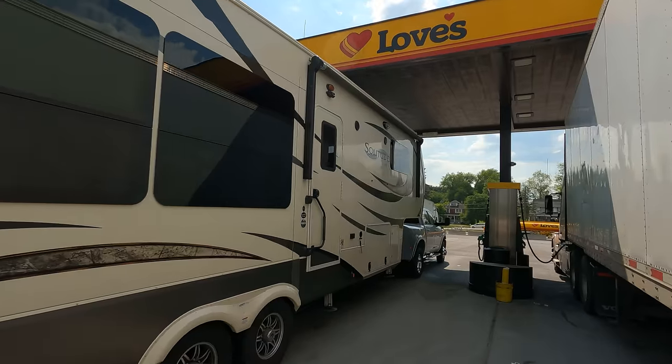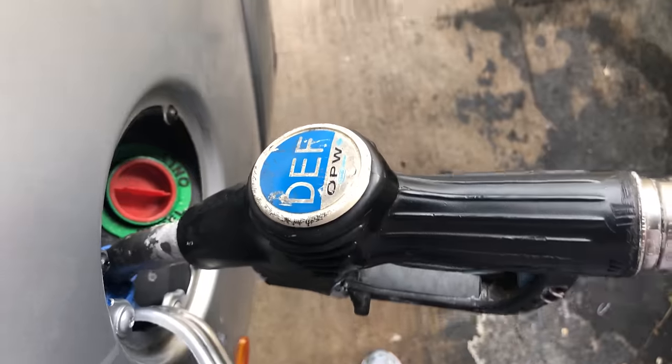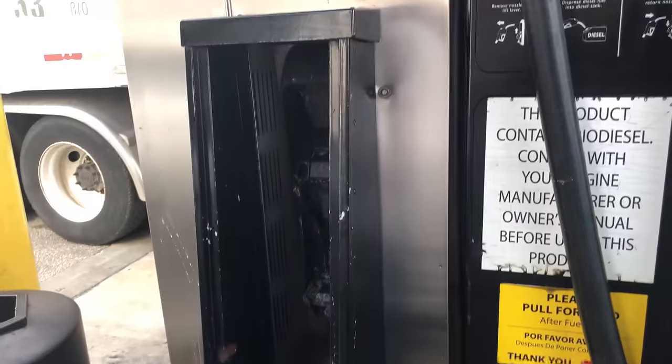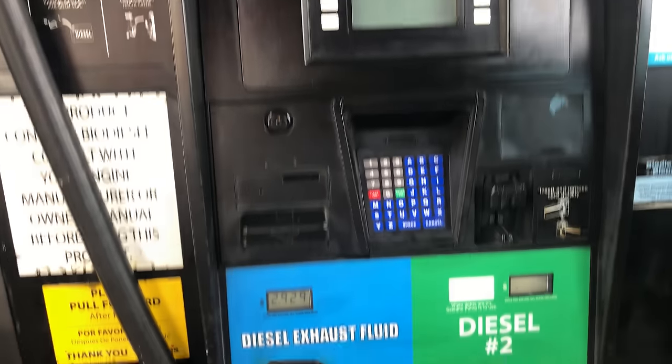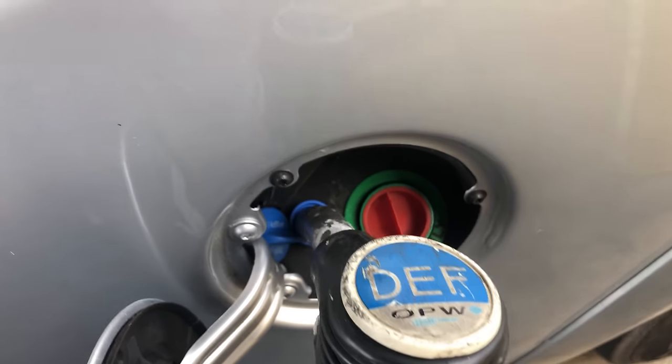For the first year and a half, we used DEF pumps at truck stops exclusively. These pumps look just like fuel pumps but have a much narrower filler nozzle than diesel pumps — a very easy and less messy way to fill up your DEF tank. I've only found these pumps at lanes for 18-wheel trucks. You fill up your diesel, and after you're done, the pump asks if you want to pump DEF. Tap Yes, pull out the DEF pump handle, and fill your DEF tank. These pumps are designed for huge tractor-trailer DEF tanks, not little 5-gallon tanks like on a pickup truck, so you have to fill slowly or it will back up and spit DEF on you.